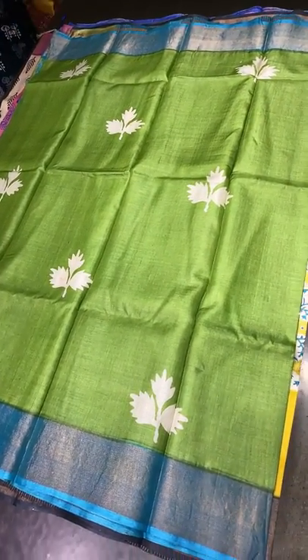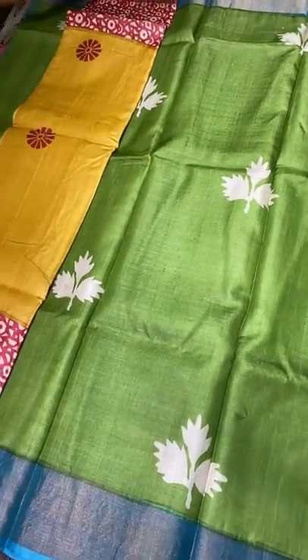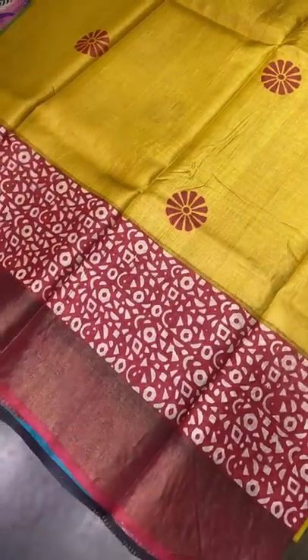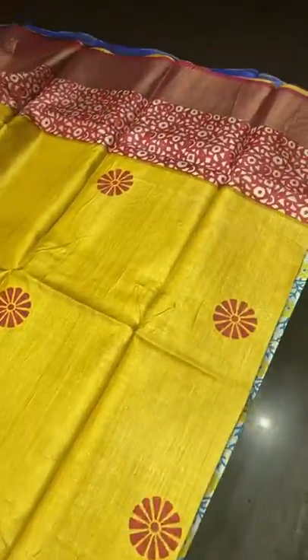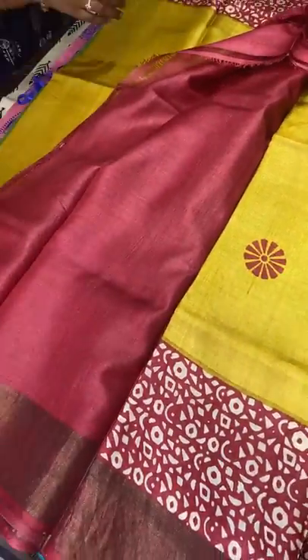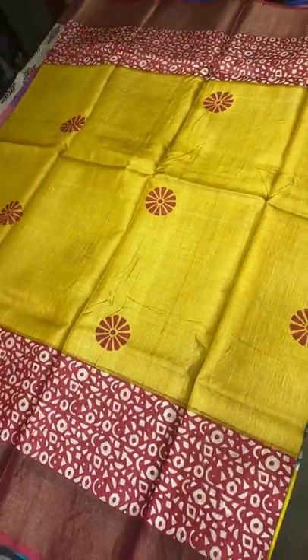₹4,325 plus shipping. We do worldwide shipping — Indian shipping is also chargeable. For international shipping, ask us with your location and we will share the cost. This next sari is a beautiful turmeric yellow with red combination — fully red floral design prints in the body, elegant green prints at top and bottom, zari borders in red base. Red pallu with zari lines and same red blouse piece. Take a screenshot to book — ₹4,325 plus shipping.